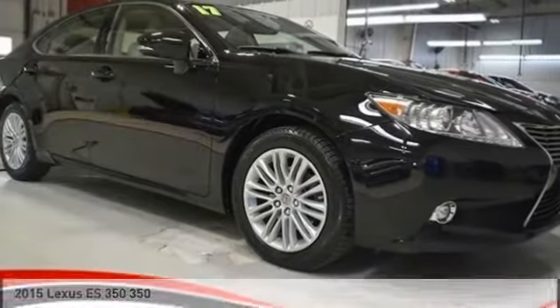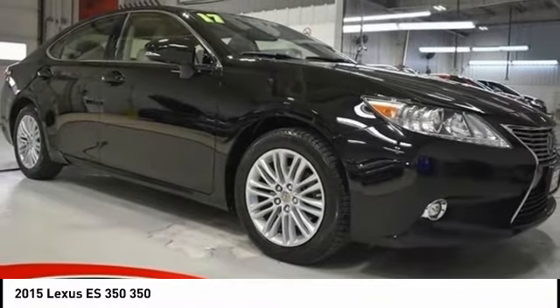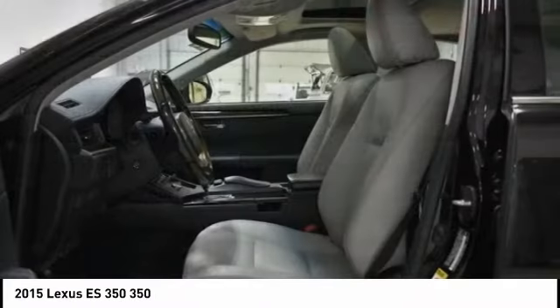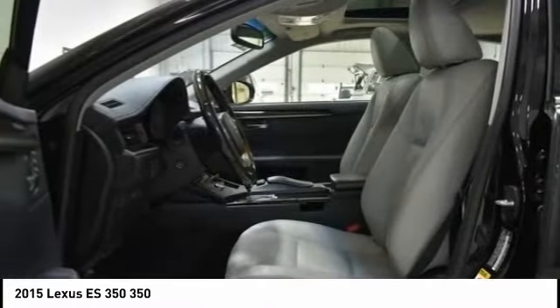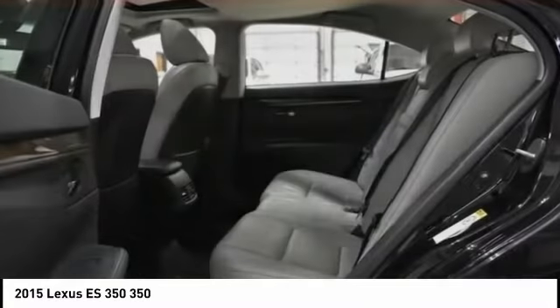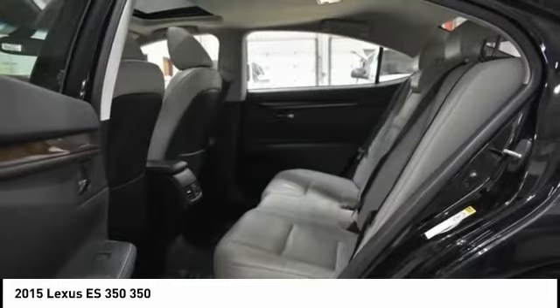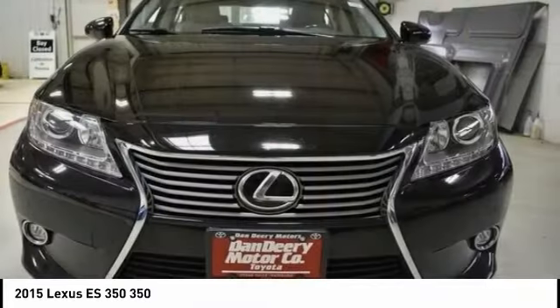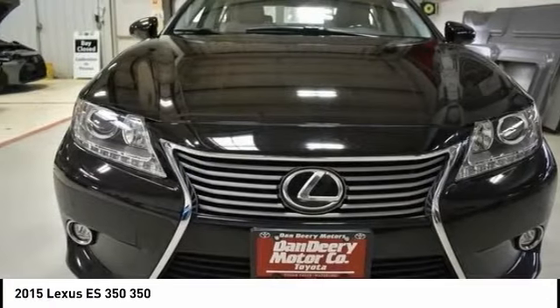2015 ES350. The Lexus ES350 is a sophisticated combination of distinctive styling, luxury and smooth performance. A 3.5 liter V6 engine propels the ES from 0 to 60 miles per hour in 6.8 seconds, and the countless standard interior features transport you to a new level of luxury and convenience.